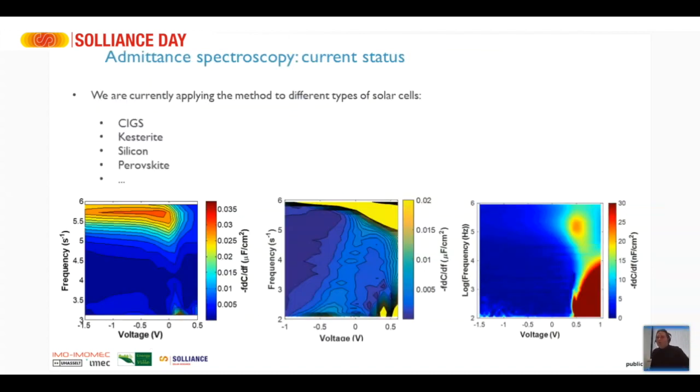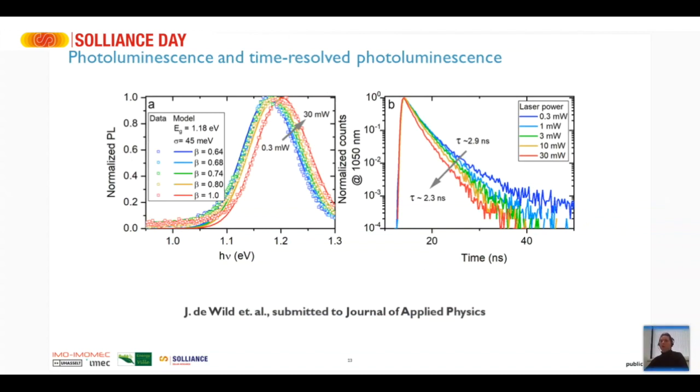What we are currently working on is measuring many devices — CIGS devices, kesterite devices, silicon devices, perovskite devices — all types of pn junctions can be measured. We try to compare the measurement results with the simulations we did, using our library of defects to see if there are responses that look similar to what we simulated. We are also working on photoluminescence and time-resolved PL as another strong method to analyze defects in solar cells, with a paper submitted to the Journal of Applied Physics.